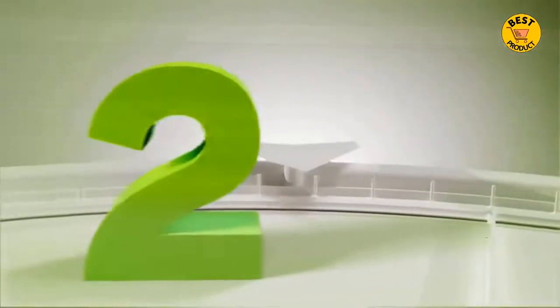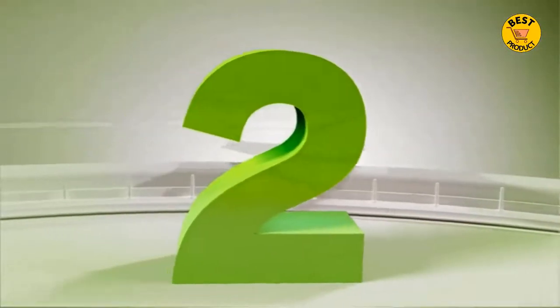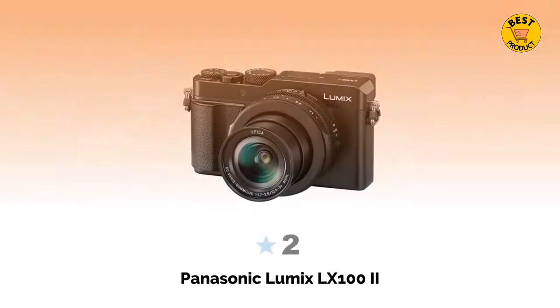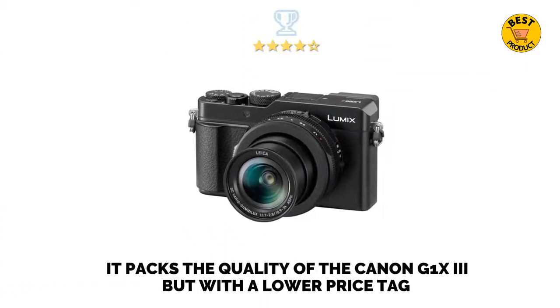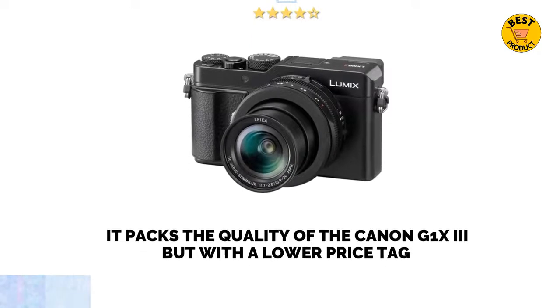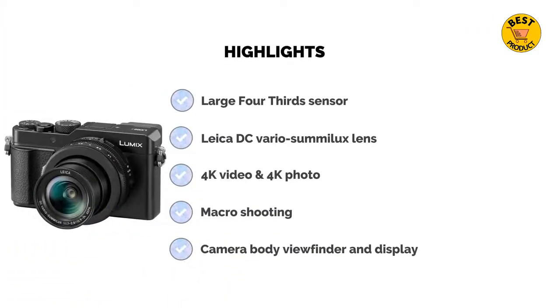At number 2 is the Panasonic Lumix LX100 II. It packs the quality of the Canon G1 X3, but with a lower price tag than the PowerShot G5 X Mark II.